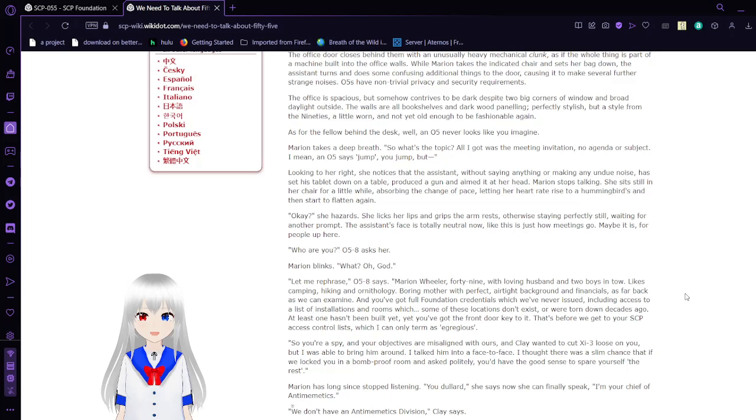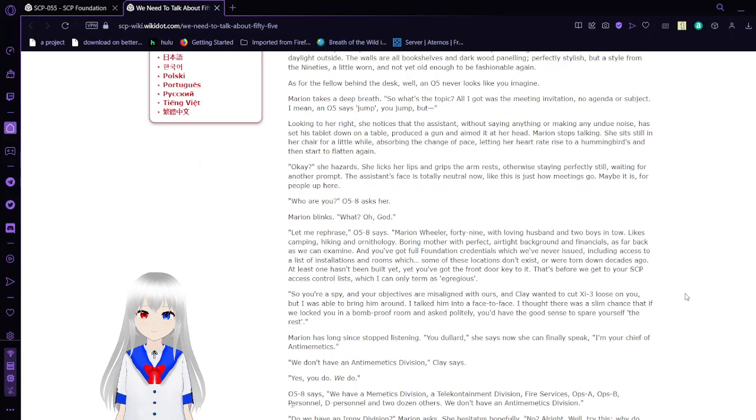The office is spacious but somehow contrives to be dark despite two big corners of window and broad daylight outside. The walls are bookshelves and dark wood paneling. Perfectly stylish, but a style from the 90s — a little worn and not yet old enough to be fashionable again. As for the fellow behind the desk, well, an O5 never looks like you imagined. So, what's the topic? All I got was a meeting invitation — no agenda or subject? I mean, an O5 says jump, you jump, but...